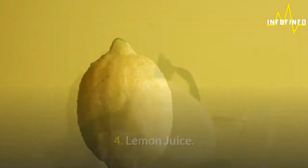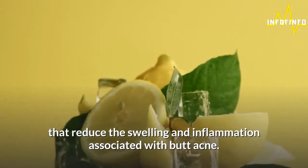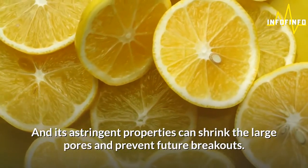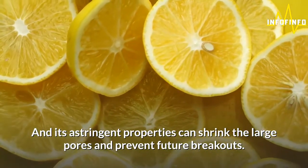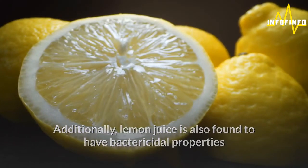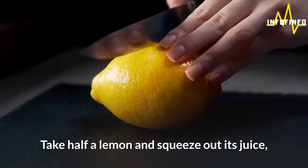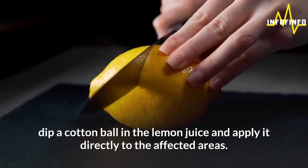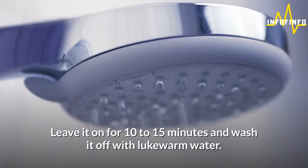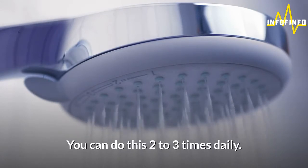4. Lemon juice. Lemon juice has anti-inflammatory properties that reduce the swelling and inflammation associated with butt acne, and its astringent properties can shrink the large pores and prevent future breakouts. Additionally, lemon juice is also found to have bactericidal properties that can fight the acne-causing bacteria. Take half a lemon and squeeze out its juice, dip a cotton ball in the lemon juice and apply it directly to the affected areas. Leave it on for 10-15 minutes and wash it off with lukewarm water. You can do this 2-3 times daily.